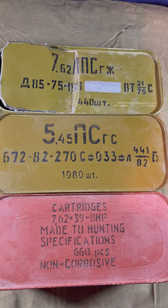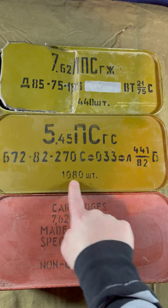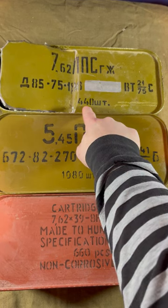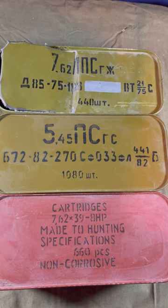If you're wondering what type of ammo it is, 5.45 is pretty self-explanatory — plus look at the round count. 5.45 is pretty much always 1080, and 440 is 7.62x54R. The 7.62 can be a little confusing, but it's easy to remember: the more rounds that fit, the smaller it is.